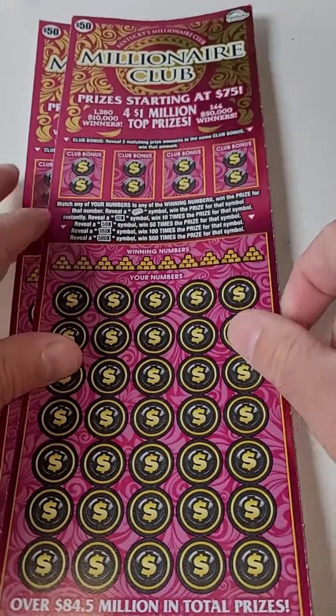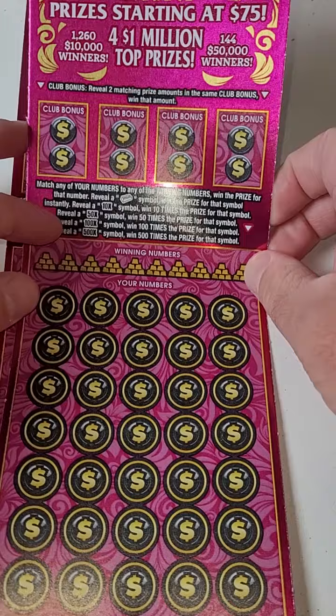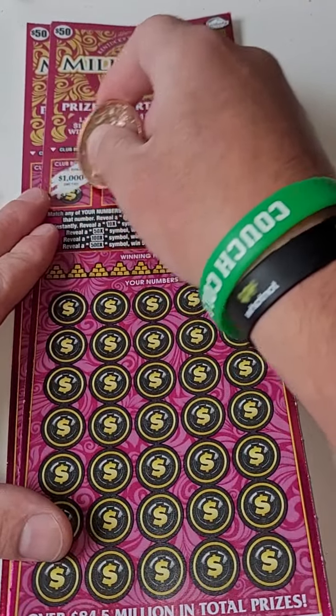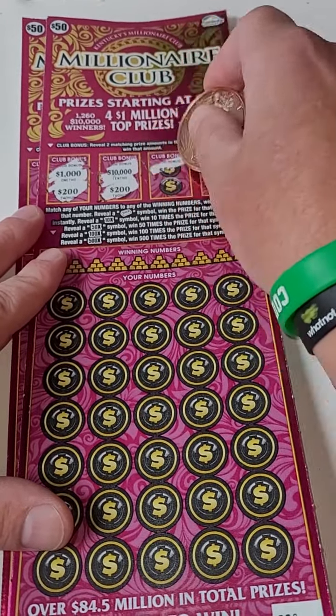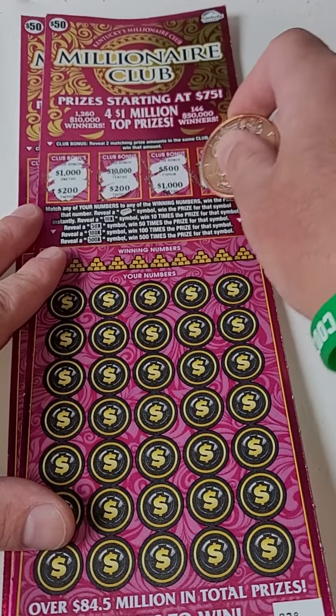We got the last two $50 tickets on the roll — Millionaire Club. Someone in my area actually just hit the million dollars on this, so I don't know if we'll hit it, but who knows. We could hit a big $50,000 winner, a $1,000 winner, or a $10,000 winner. All you got to do is match two like prize amounts in the bonus and you win that prize shown. Let's see if we can pull off something big here.